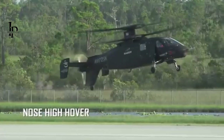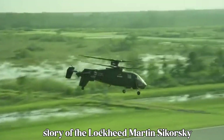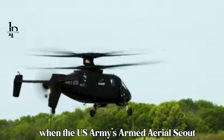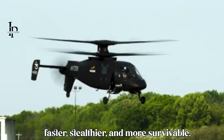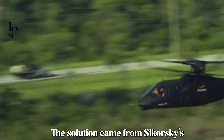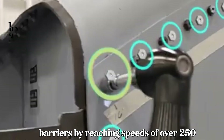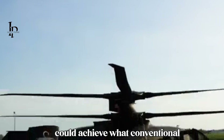The story of the S-97 Raider begins over a decade ago, when the U.S. Army's Armed Aerial Scout program sought to replace aging platforms like the OH-58 Kiowa with something faster, stealthier, and more survivable. The solution came from Sikorsky's revolutionary X2 technology demonstrator, which in 2010 broke barriers by reaching speeds of over 250 knots — proving that a coaxial rotor system paired with a pusher propeller could achieve what conventional helicopters could not.